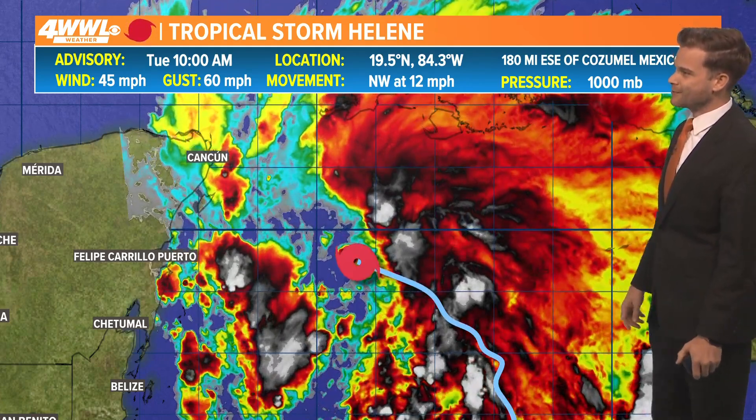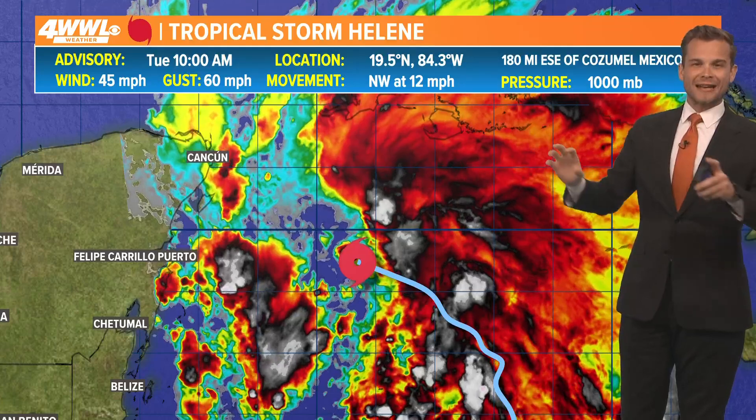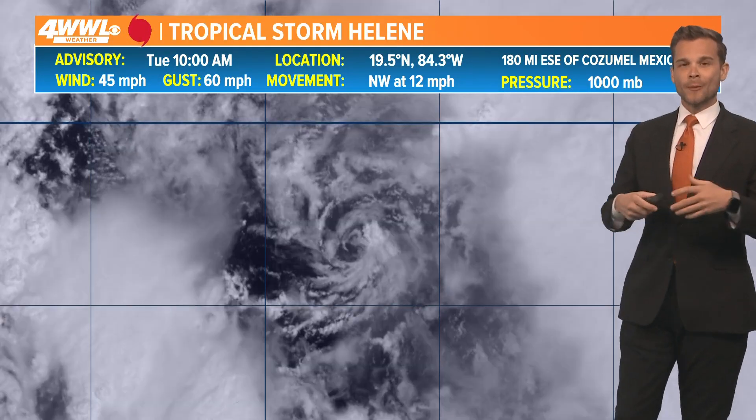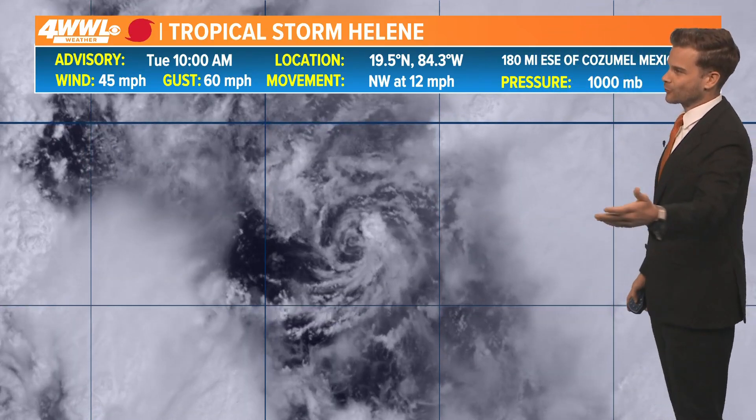As of 10 a.m. this morning, we had Tropical Storm Helene named. It's in the Northwest Caribbean, moving northwest at 12 miles an hour. It is not looking all that healthy right now this afternoon. That's great news because if we can put off intensification as much as possible, then maybe that'll help us out down the road for Florida.